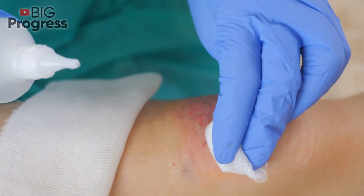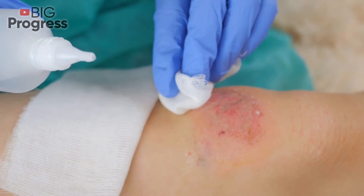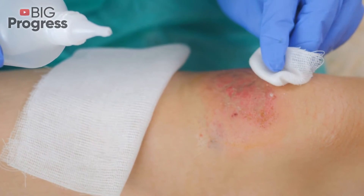Treatments. If you have a wound that's not healing quickly, you can try some treatment methods that can help your body along. Medication is one of the more common methods to help your blood flow improve.